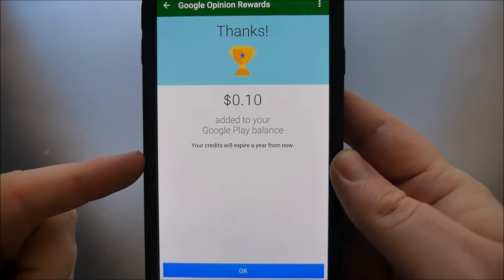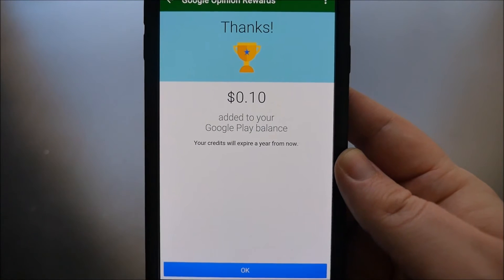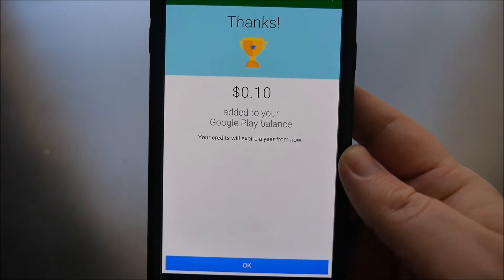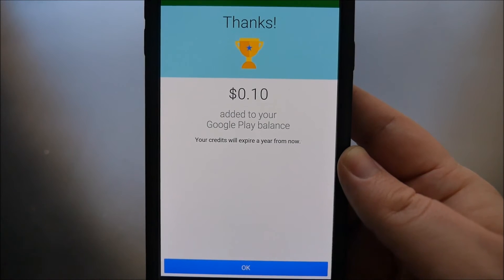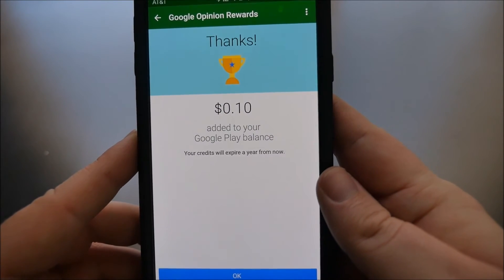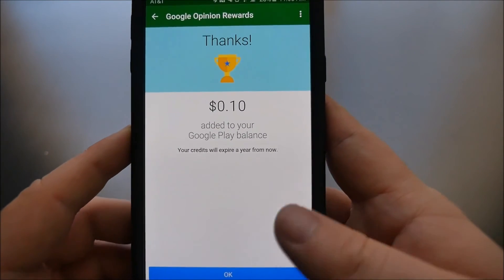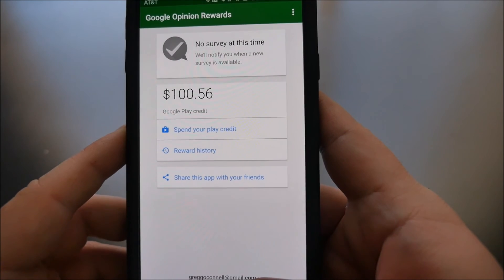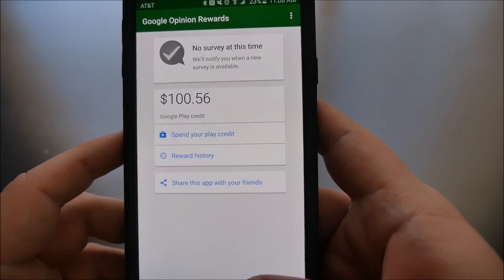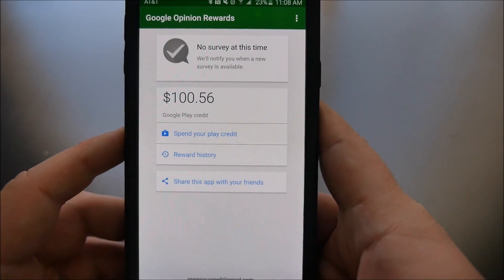Sometimes you'll answer whether you've been somewhere, and then it'll ask how long ago did you go, and then also what did you rate the experience. Very easy questions, nothing out of the ordinary. It's trying to get a better profile on you of what you think of certain stores and things like that. So very easy to earn money. If you have any questions or comments, leave them down below, don't forget to subscribe, and I'll see you guys down the road.